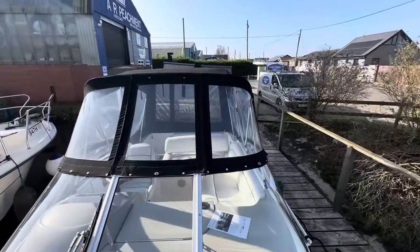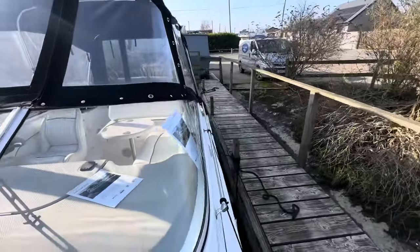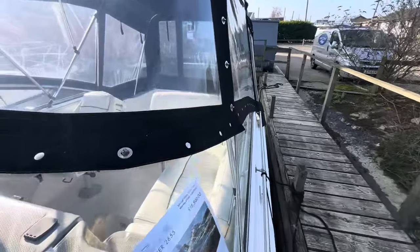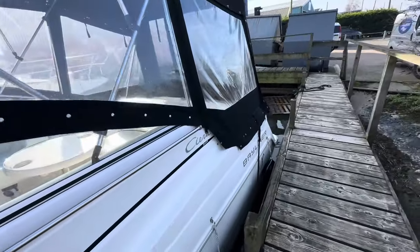One key feature for use on the broads is this low air draft. With the canopy down, the air draft is less than seven foot, so it gets under the vast majority of the bridges on the broads.